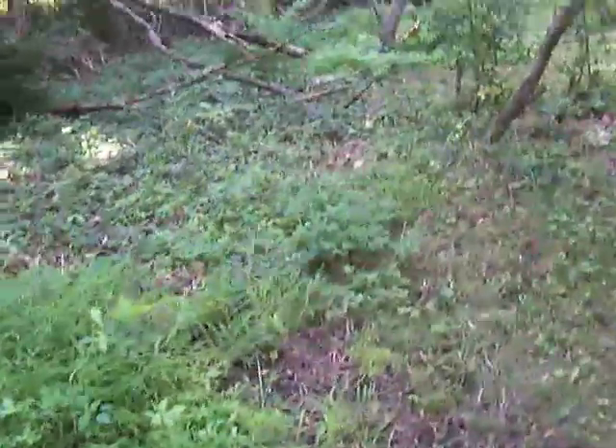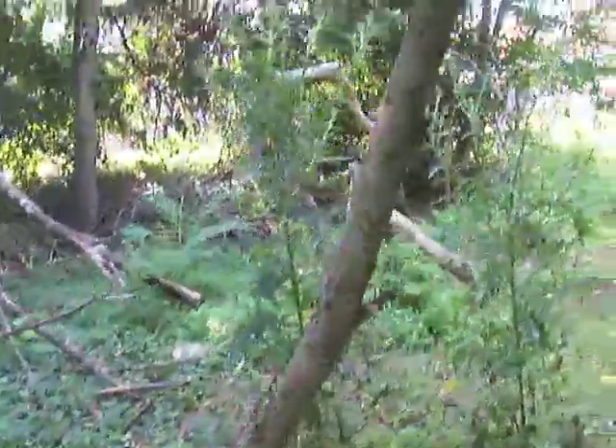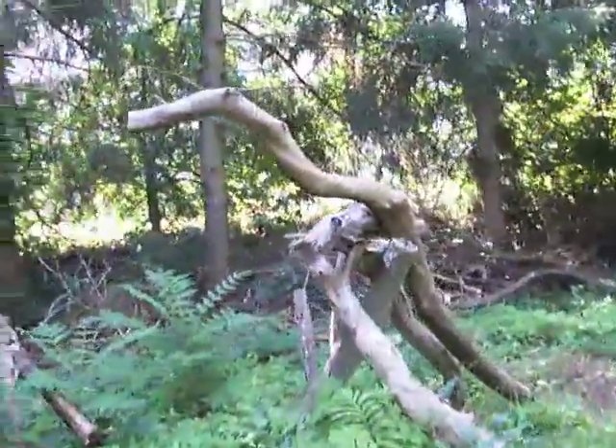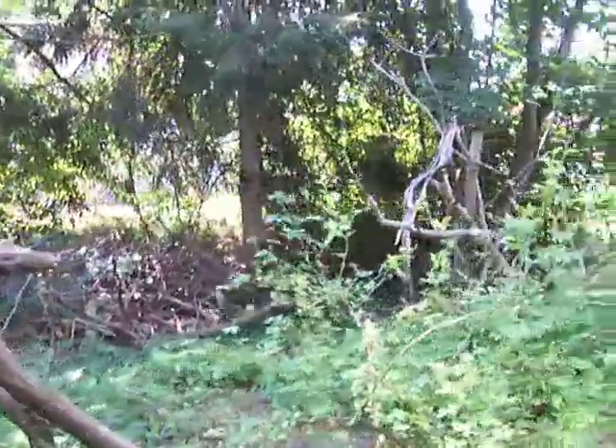Let's see here. New exhibit under construction. Maybe these are the lodge animals.